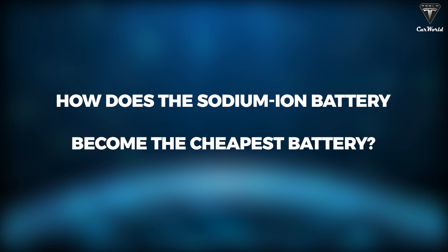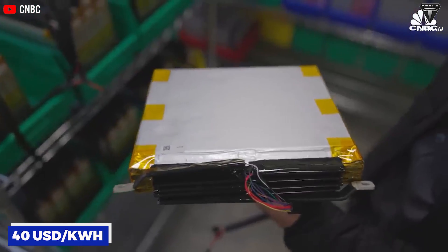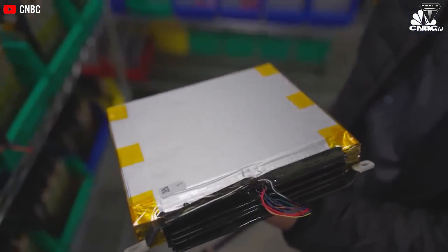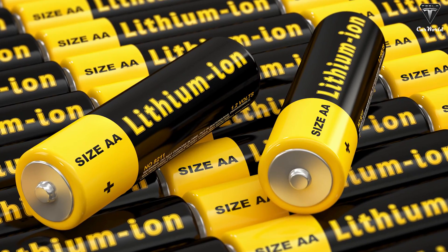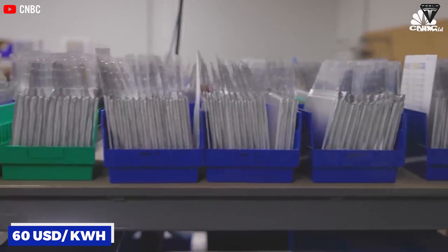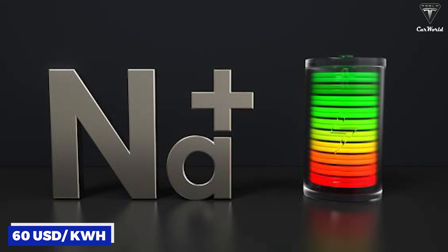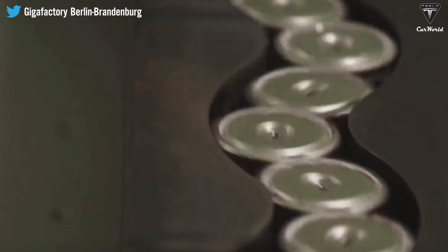But how does the sodium ion battery become the cheapest battery? Elon Musk said the cost analysis of sodium ion batteries proves it is the most affordable at $40 USD per kWh, versus lithium ion batteries at $100 per kWh. The gap of $60 that sodium batteries have created has made it difficult for lithium batteries to keep up.